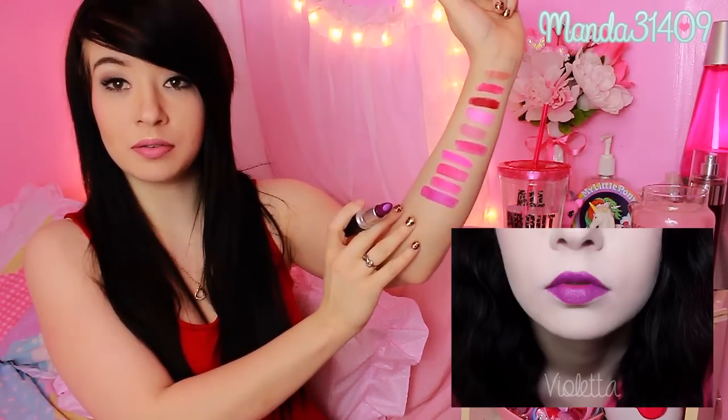And then we have Violetta. This one is a beautiful deep purple and it's just oh so beautiful. I just love it.